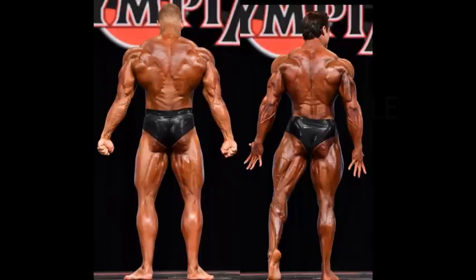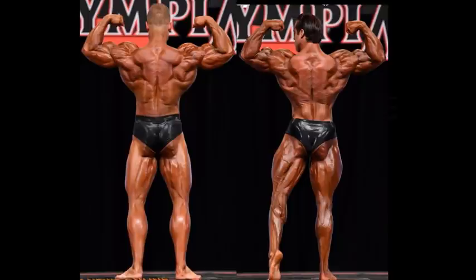That's why I was thinking of UFC fighting — Rich Franklin, Logan Franklin. I apologize, a little bit silly. Going to the rear double bicep: Logan Franklin is getting an edge in the conditioning. He's got good delts and good arms from behind. But when you look at Wesley Vissers, he's got a better back — a way better back. Look at the lats, look at the V-taper.